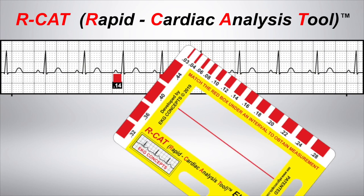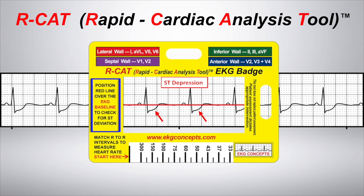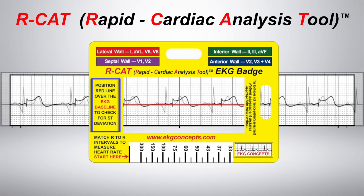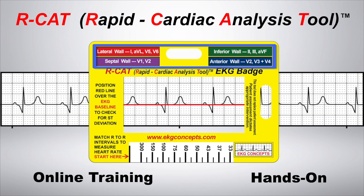At EKG Concepts, we develop a new training strategy for EKG interpretation. Our comprehensive learning method includes both online and hands-on training designed to fit your busy schedule.